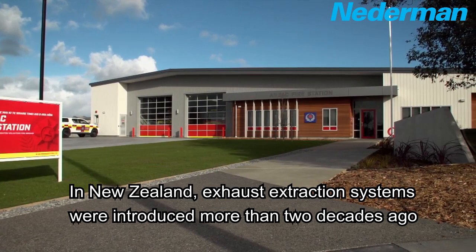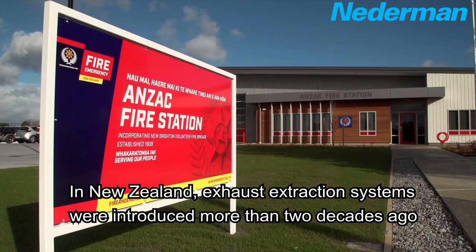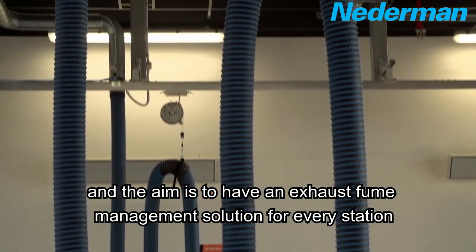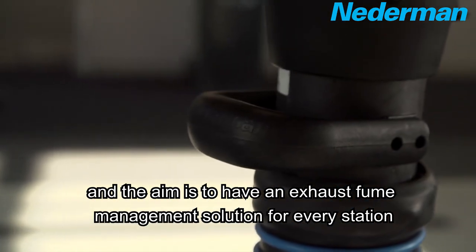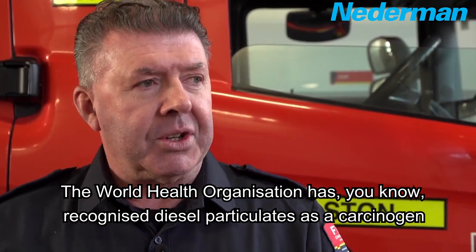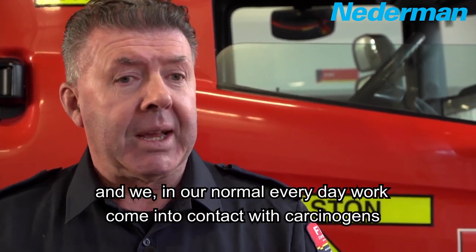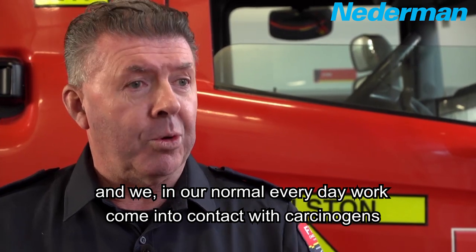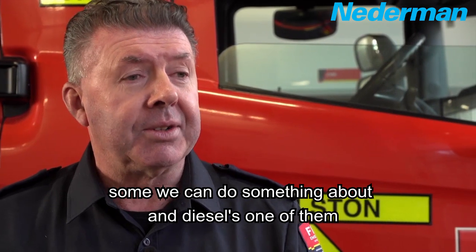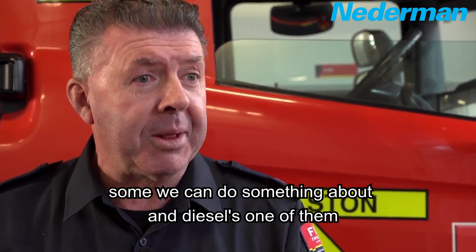In New Zealand, exhaust extraction systems were introduced more than two decades ago, and the aim is to have an exhaust fume management solution for every station. The World Health Organisation has recognised diesel particulate as a carcinogen, and we, in our normal everyday work, come into contact with carcinogens. Some we can do something about, and diesel is one of them.